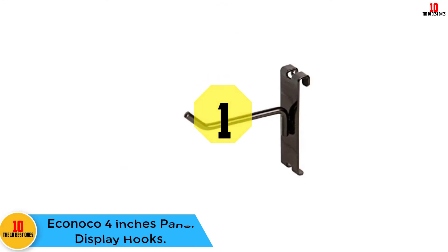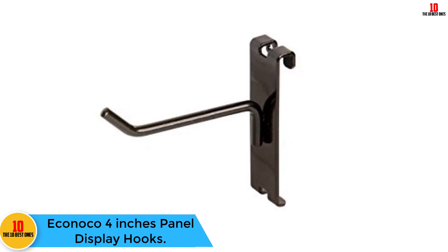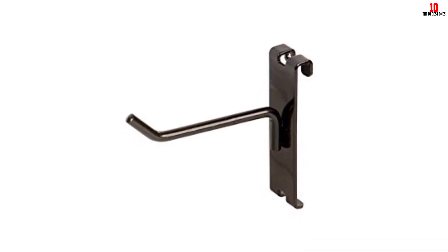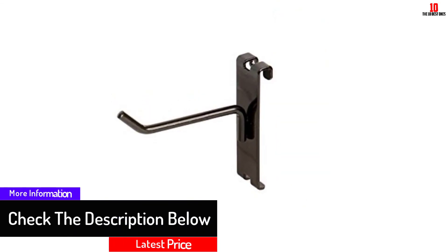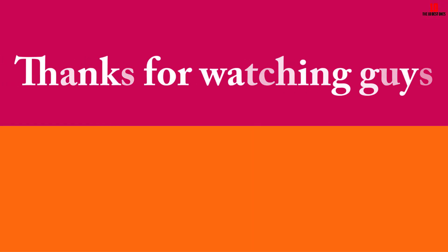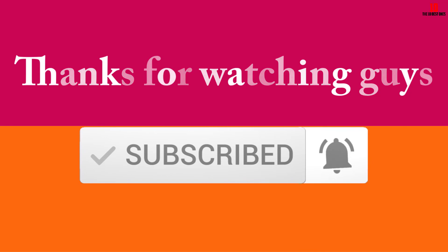At number one, we have the Iconico 4-inch panel display hooks. Iconico is undoubtedly one of the best brands, selling quality hooks at an attractive price. These hooks are commercial-grade, black, easy to use, sturdy, and durable, and can support a great deal of weight. Thanks for watching — if this video was helpful, please like, comment, and subscribe. Leave a comment below if you have any questions and I'll get back to you as soon as possible.